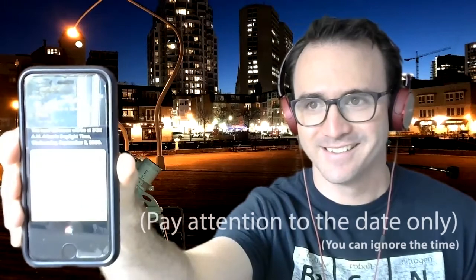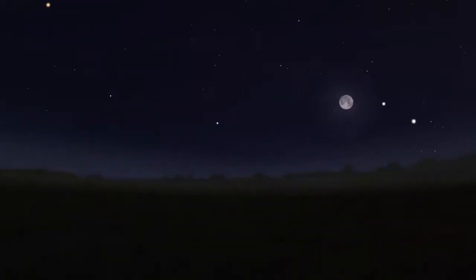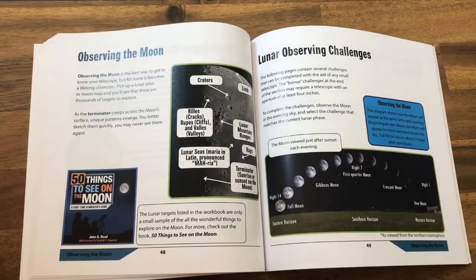Hey Siri, when is the next full moon? The next full moon will be at 2:22am, Wednesday, September 2, 2020. The full moon always rises in the east at sunset and sets in the west around sunrise. If you're following along in the 50 Things to See with a Telescope Activity Workbook, the moon section begins on page 48.